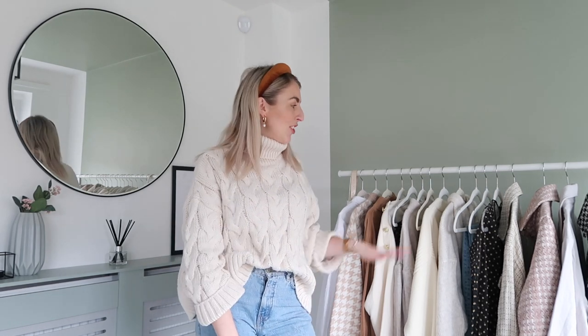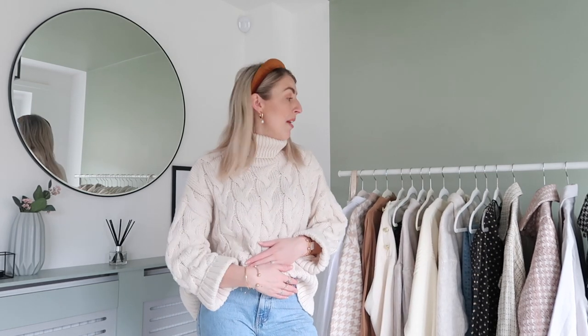Hi guys, hope you're all well and welcome back to my YouTube channel for a rather big H&M haul. It's been a while since I've done an H&M haul, so it's my first H&M haul of 2020. I've got quite a few pieces on this rail which I've picked up over the last couple of weeks, and some of these pieces I took to Paris with me, so I can show you pictures of how I styled them.